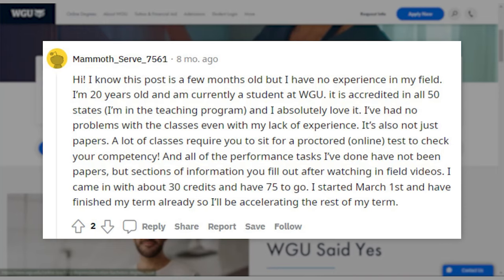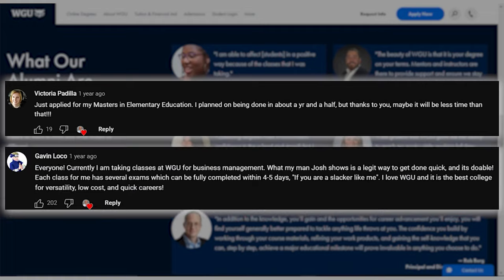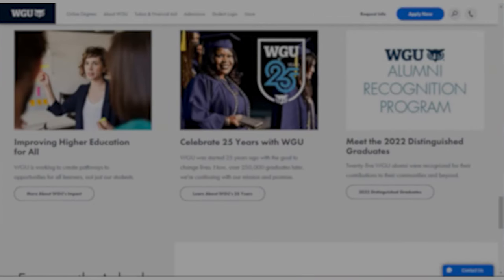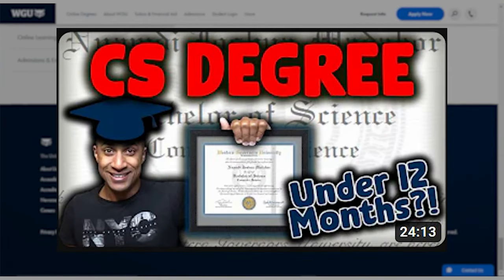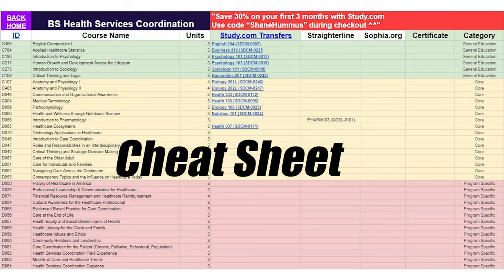This is why you see WGU reviews online where people are able to get degrees in a year, a year and a half, even as low as two months — like my friend Josh Maticore, who was able to get the computer science degree, arguably the most difficult degree WGU offers, in two months. That is an extreme example, but I'm going to share the same strategies he uses and the same strategies I've shared with my private consulting clients, completely free in this video.